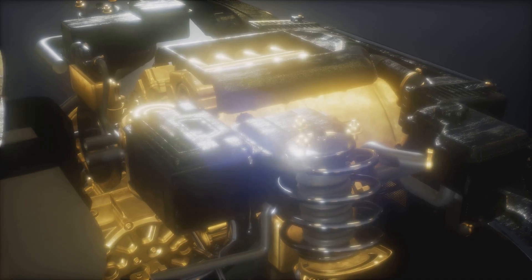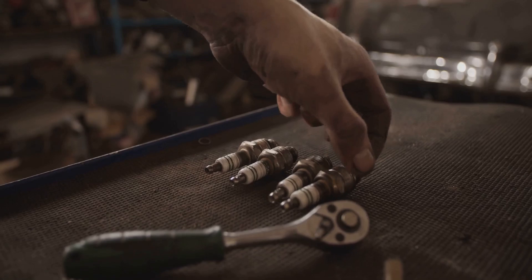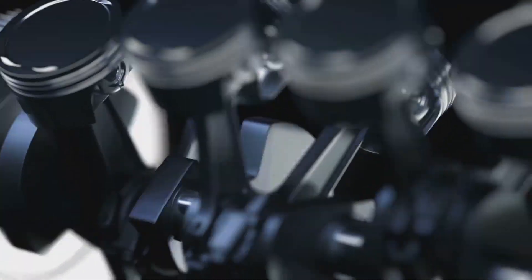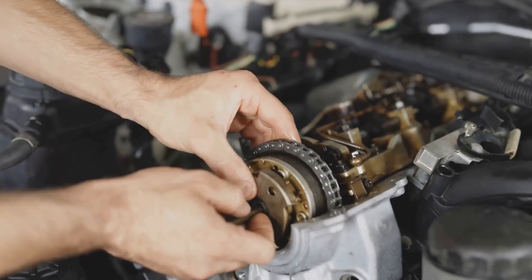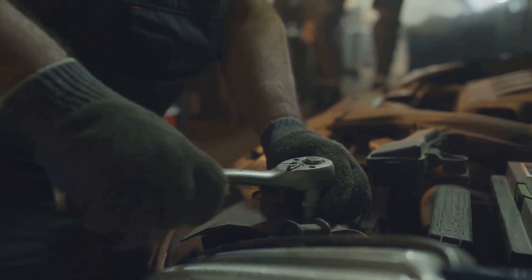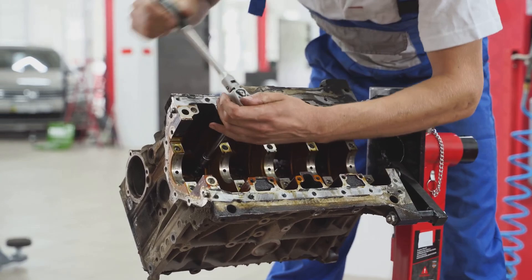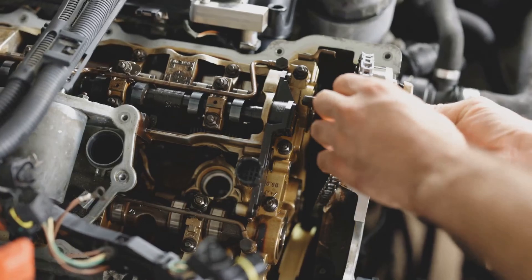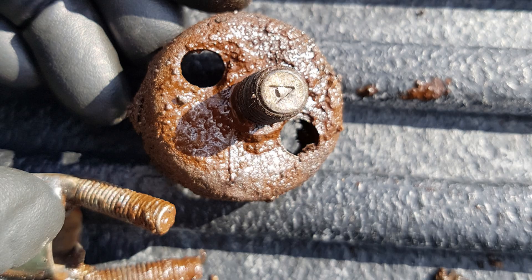Another cause of detonation knock is incorrect engine timing. Timing refers to when the spark plugs ignite the fuel-air mixture in the cylinders, a process managed by the car's computer. If the timing is off, the spark plugs won't fire at the right moment, resulting in multiple explosions happening within the cylinders — leading to that distinct knocking sound known as detonation knock. The solution is to correct the engine timing, ensuring the spark occurs precisely when it should, which prevents multiple detonations and restores smooth engine operation.